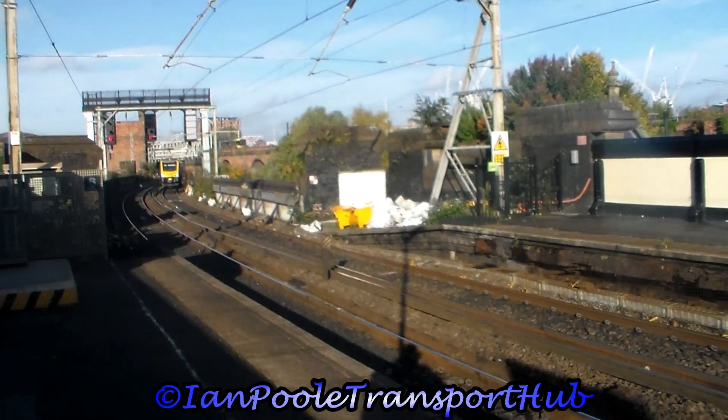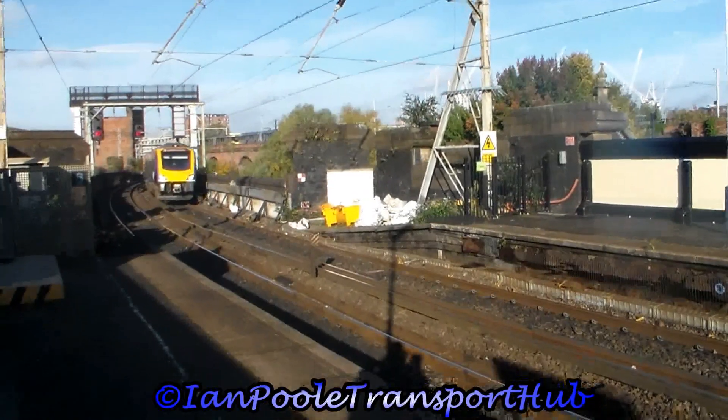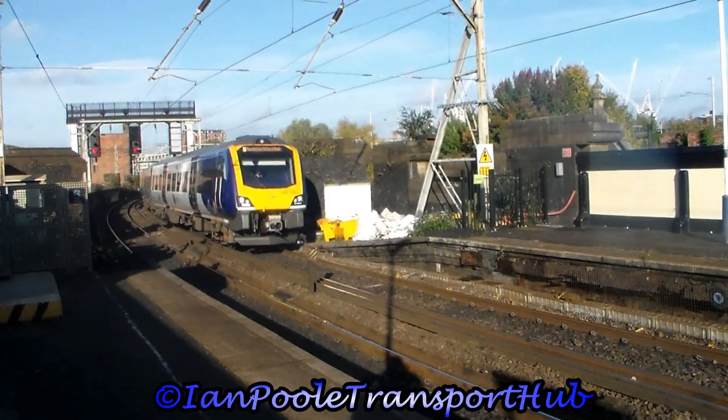Next up is 195 102, working the 10 o'clock service from Liverpool Lime Street to Manchester Oxford Road.